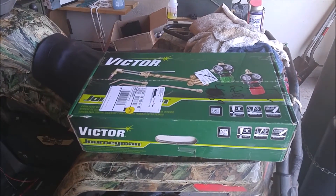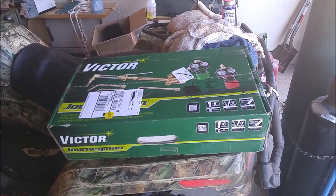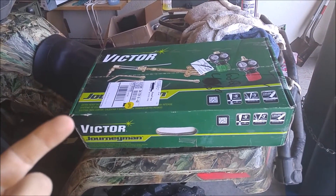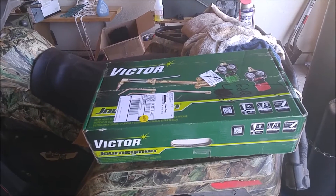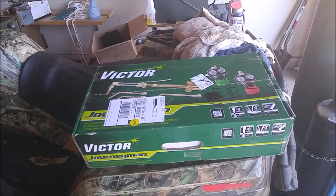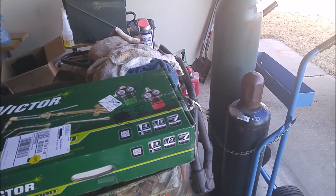I got this on Amazon for 450 bucks, and I actually saved the insurance some money. They were going to give me six hundred and ten dollars for a welding set, but I found it on Amazon for 450. At the welding supply they had this same set but it was nine hundred and thirty dollars.